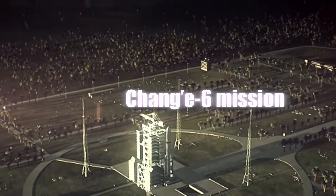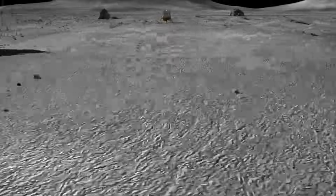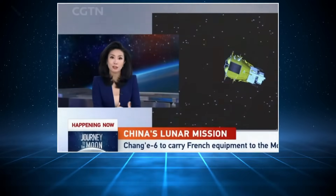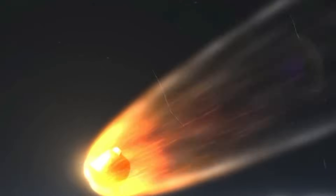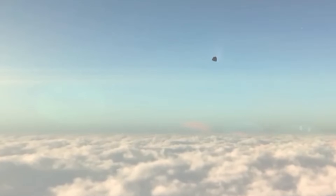The Chinese Chang'e 6 mission just unveiled a groundbreaking update on their moon landing. China's lunar probe has successfully launched from the moon's far side, commencing its return journey to Earth with the first-ever samples from this region.